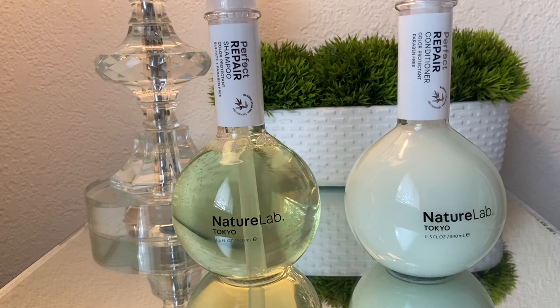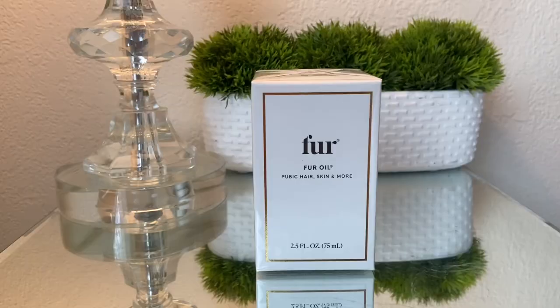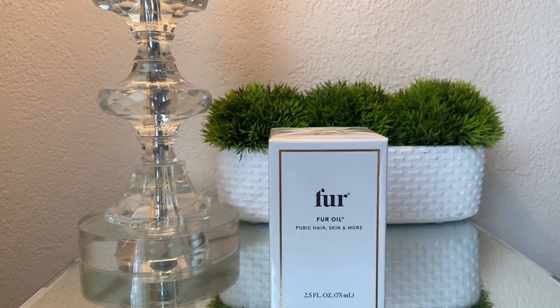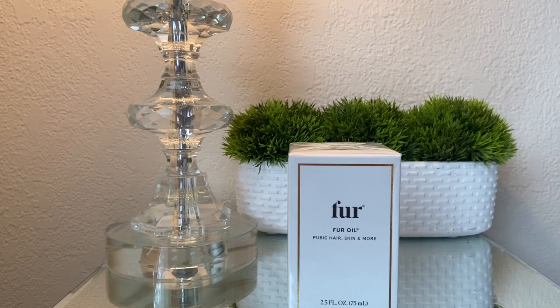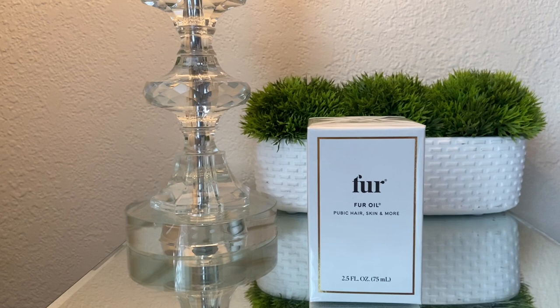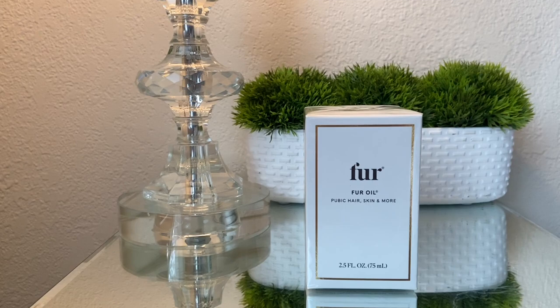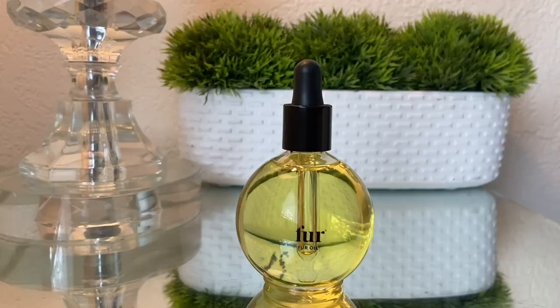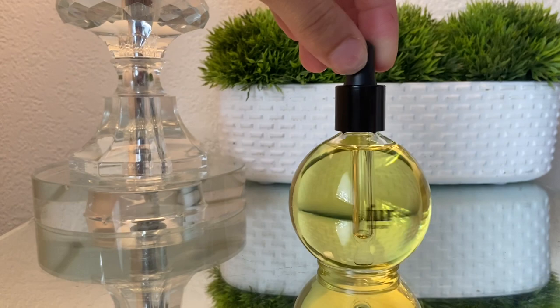The next hygiene product I picked up is this Fur oil. I've been seeing this all over YouTube and TikTok about how amazing this Fur oil is for pubic hair. It says you can even use it on skin, so I might use it on my arms and legs to help with ingrown hairs or bumps. I'm so excited to try this — I finally got my hands on it. The bottle is so aesthetic — it's just a little circle with a little applicator, and I cannot wait to use this in my next shower routine video.